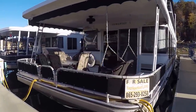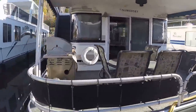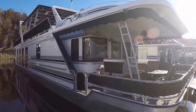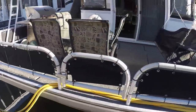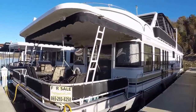Here we are at our 2003 Somerset. This is a 16 by 75 foot wide body aluminum hull houseboat for sale. It's a four bedroom, two bath, twin engine powered — a pair of 5.0 liter Mercruiser V8s with about 100 hours on them, and 700 hours on a 15 KW Westerbeke generator.